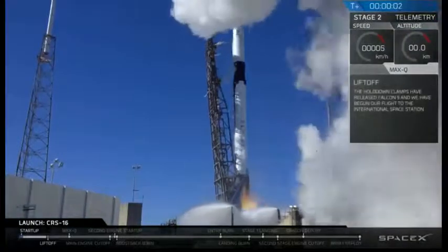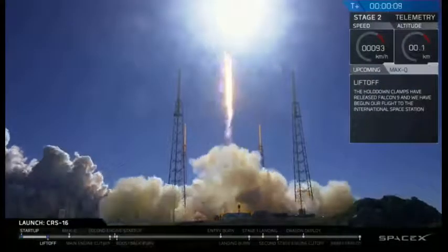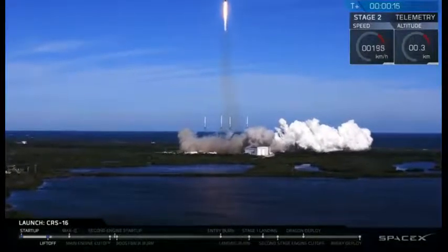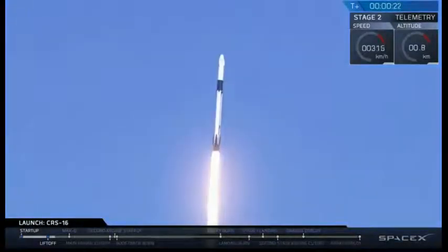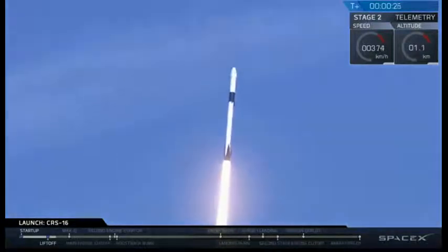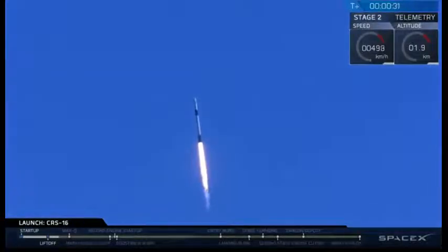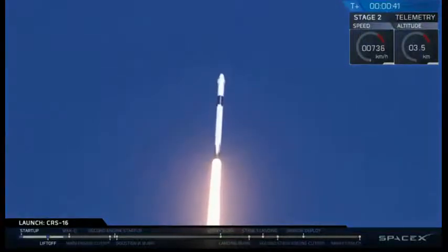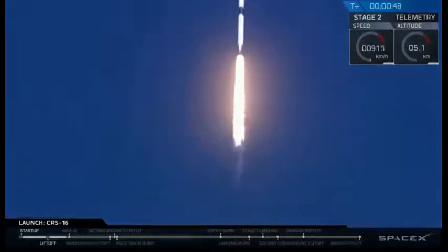Ignition, lift off. 35 seconds into flight, we've had a great liftoff from Space Launch Complex 40. Falcon 9 powered under the thrust of 1.7 million pounds. We're coming up on throttle bucket, preparing for maximum dynamic pressure.